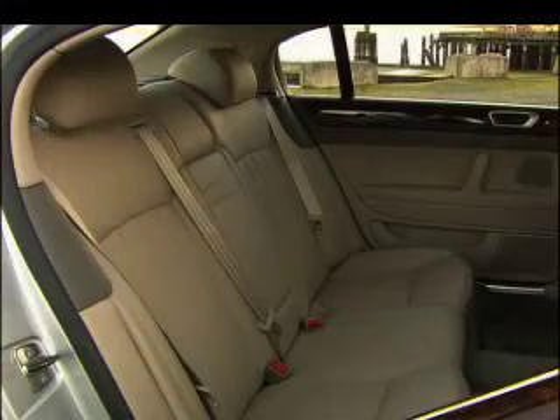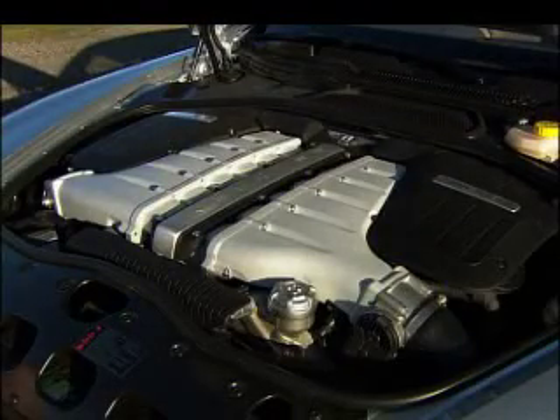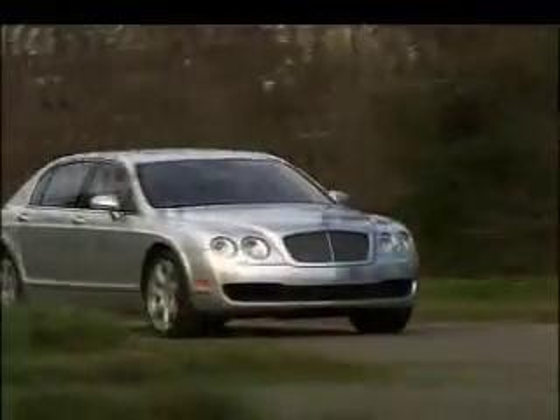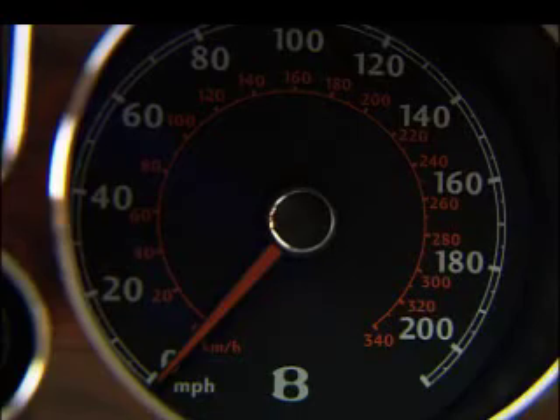Very popular with the carpool gang. Commutes are quick considering the velvety twin-turbo W12 unleashes 551 horsepower — as the fastest sedan on the planet, the all-wheel drive Spur feels like a rocket-powered bank vault. Exploring the top speed will nearly peg the 200 mile-an-hour speedometer.